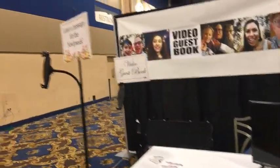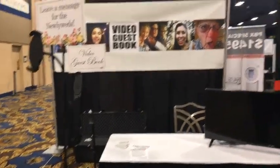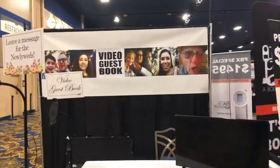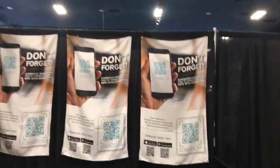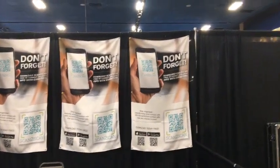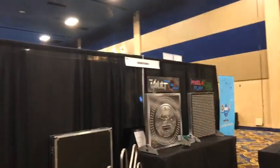The video guest book is something we definitely want to check out and get a video on how they put it all together. Scan to Scan is who we have there. Just doing a walk-around to show everyone who is here at the show — we'll be back for a more in-depth interview with the folks there.